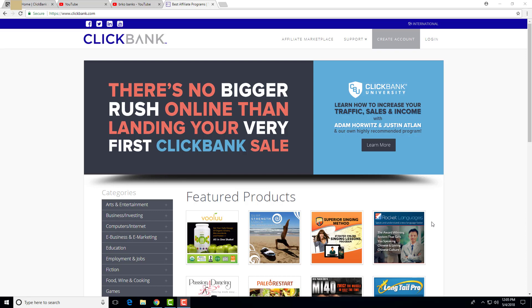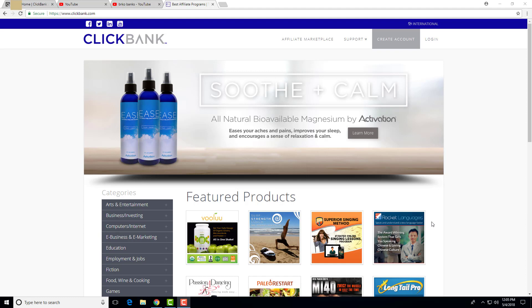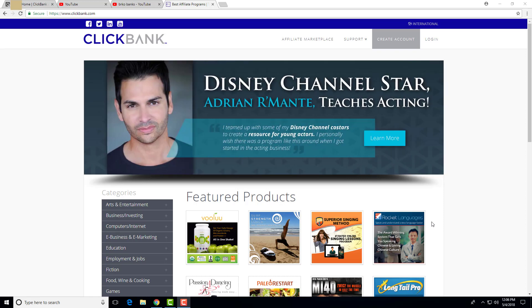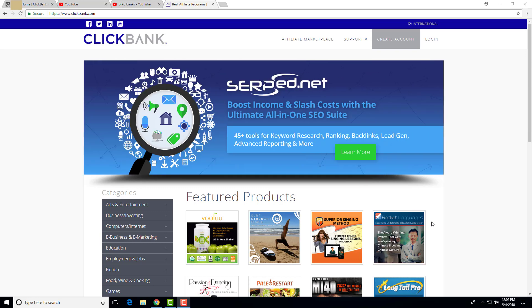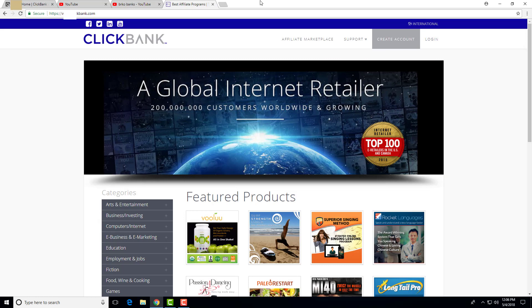Hello guys, Brko Banks here back with another video. In today's video I'm going to show you step by step how to promote Clickbank products without a website. This is a highly requested video so I'm making it, and I'm also going to show you the results of this method. Make sure to watch this video till the end. Please subscribe to my YouTube channel if you haven't already because we upload videos daily about how to make money online and with Clickbank.